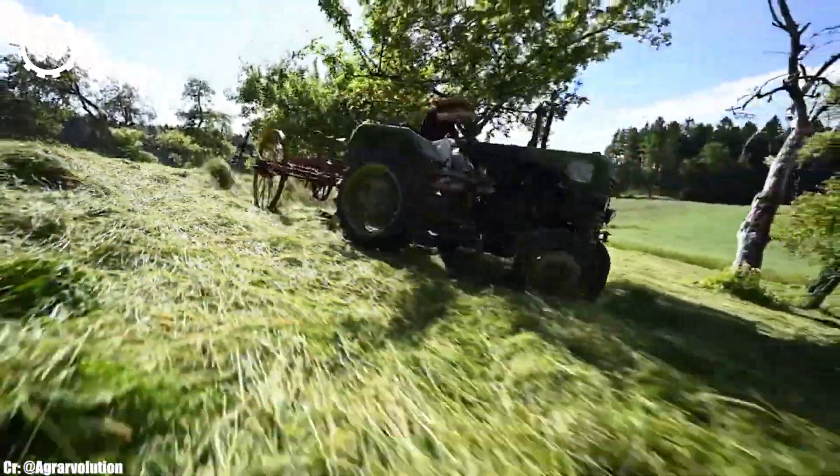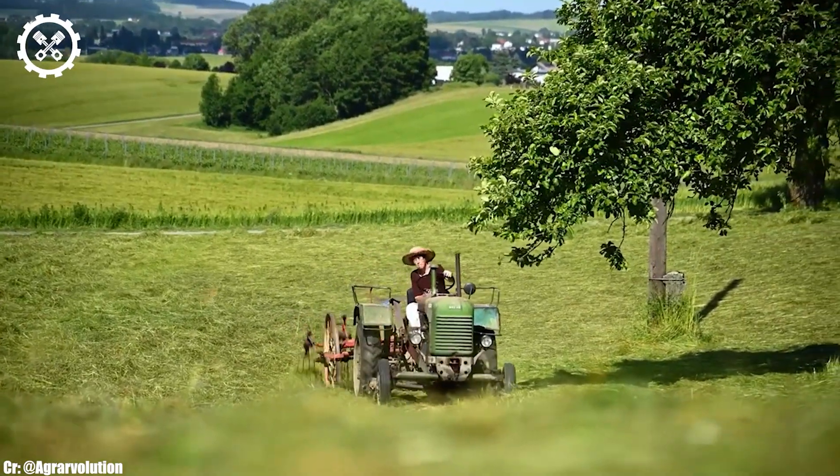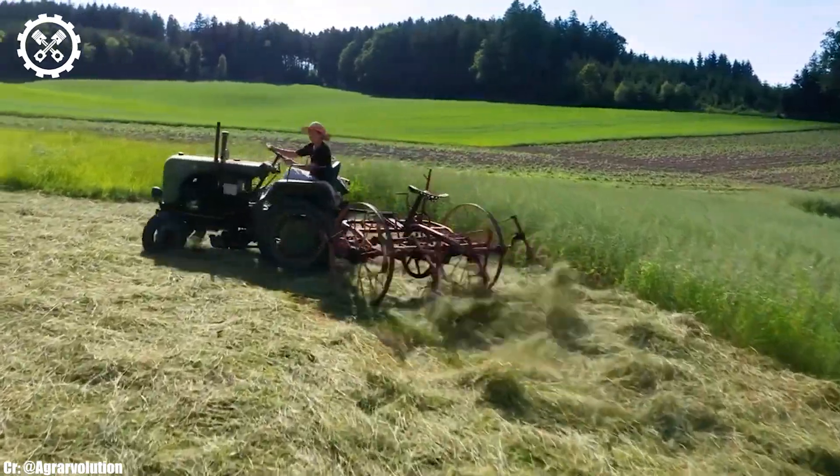One of the standout features of the STEYR 80 is its timeless design and robust construction. These tractors were built to withstand rugged conditions and have a reputation for longevity, making them cherished classics among tractor enthusiasts.